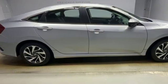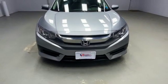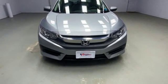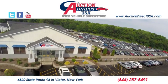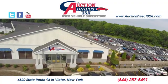They say a journey of a thousand miles begins with one step. Well, in this case, it begins with a test drive. Start your next adventure today. Visit today — we're conveniently located at 6520 State Route 96 in Victor, New York.